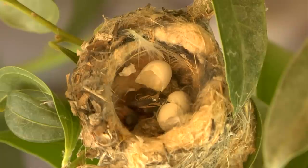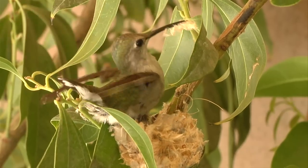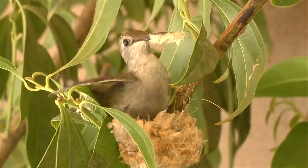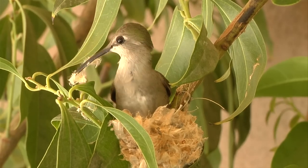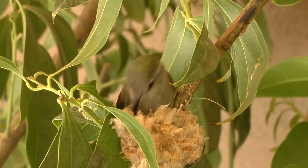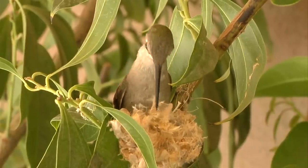The female lays two pea-sized eggs in a nest not much larger than a walnut. The nest is constructed on a foundation of bud scales and attached to a tree limb with spider silk. Lichens camouflage the outside, and the inside is lined with dandelion, cattail, or thistledown.